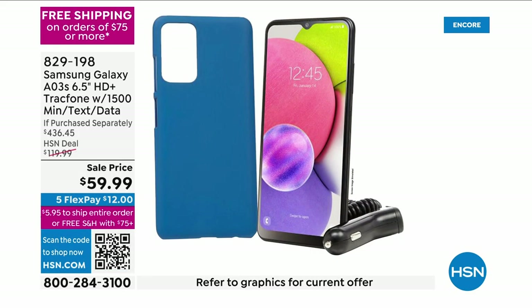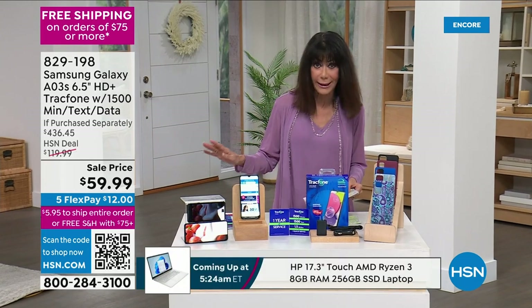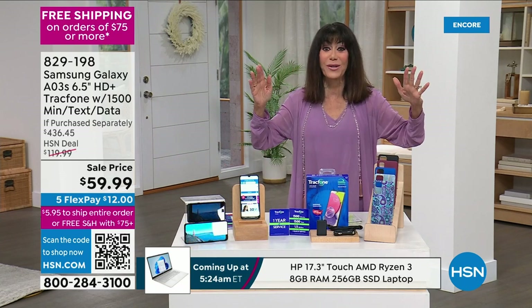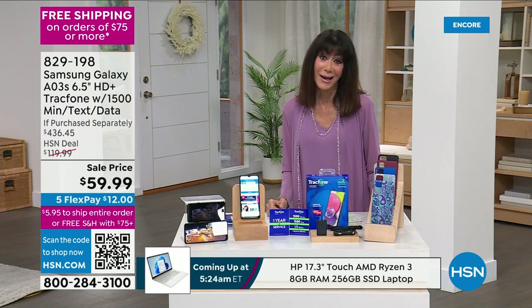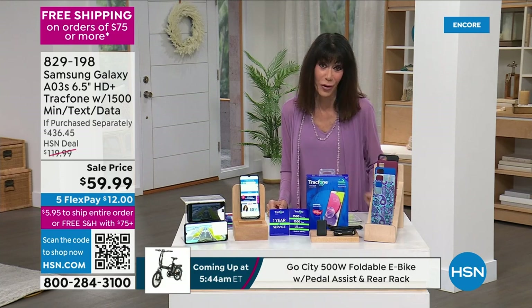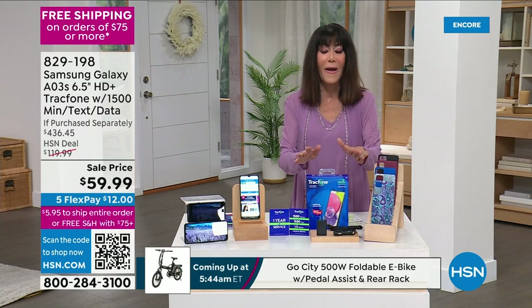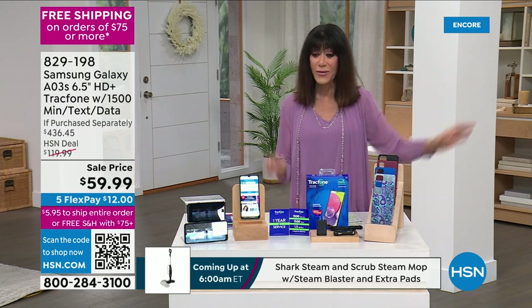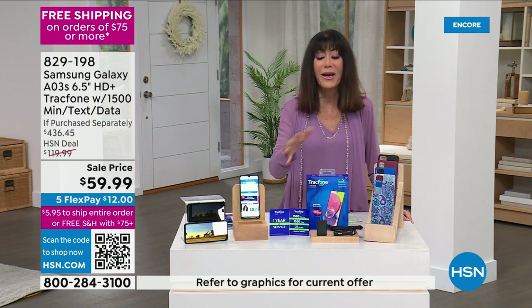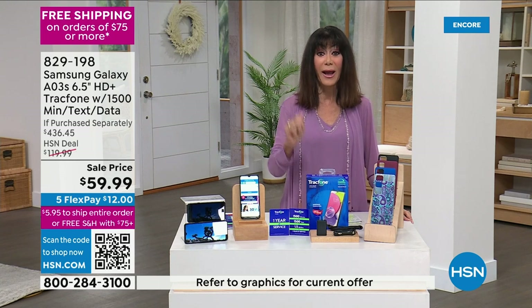Samsung is literally one of the most sought-after brands on the planet. The first thing I think about with Samsung is the camera — nine times out of ten, that's why you upgrade your phone. Today we have the lowest price ever on this Samsung Galaxy bundle — even lower than Amazon.